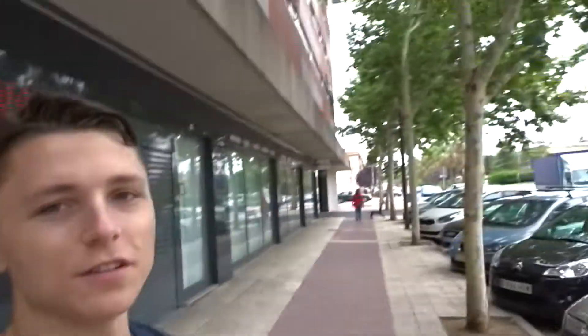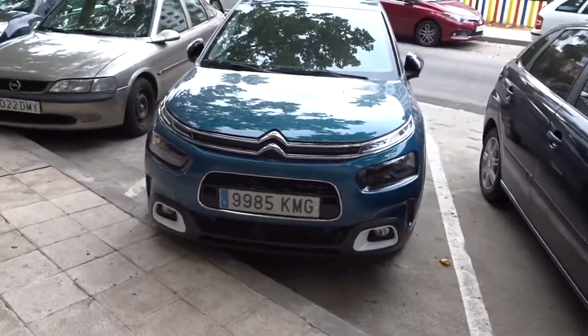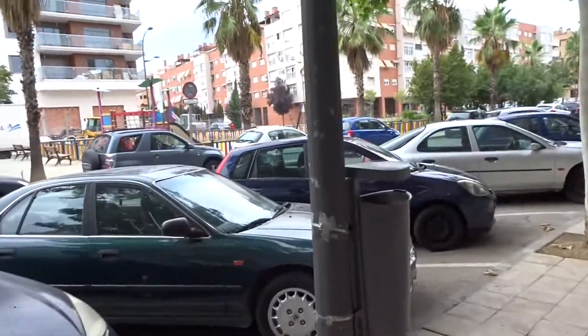So the next one is called Citroën — something like that. It's a French vehicle, and those are one of the most common ones, I think.